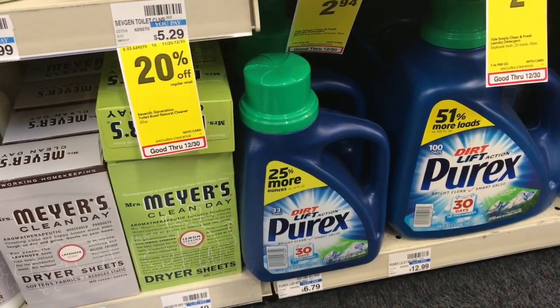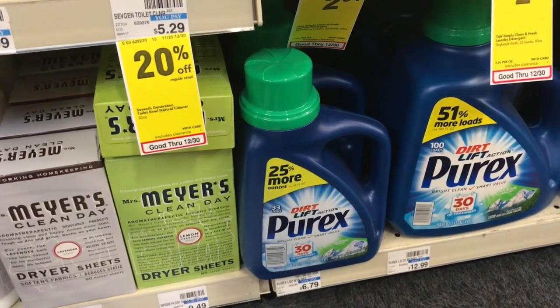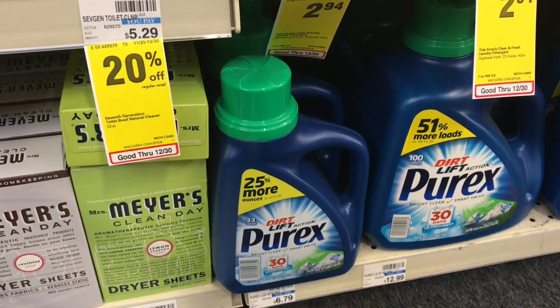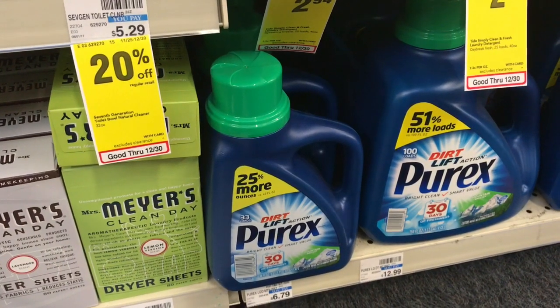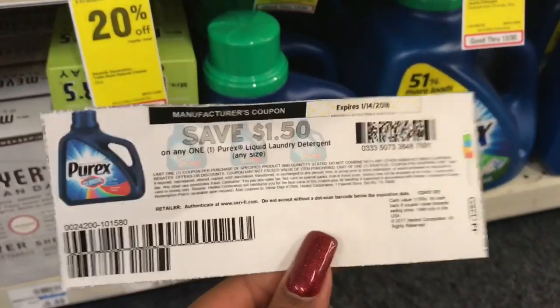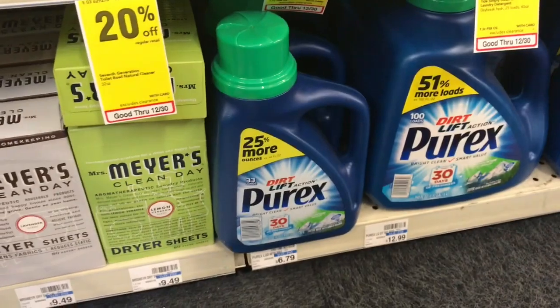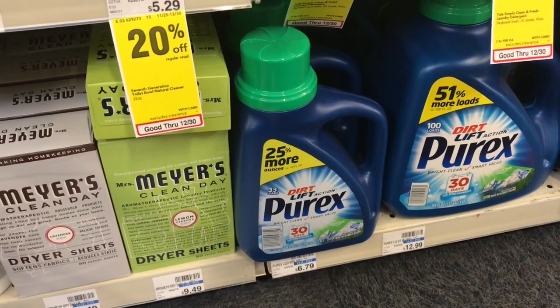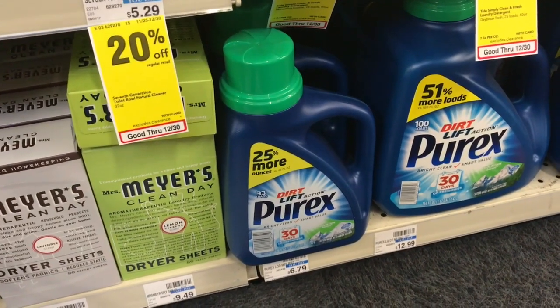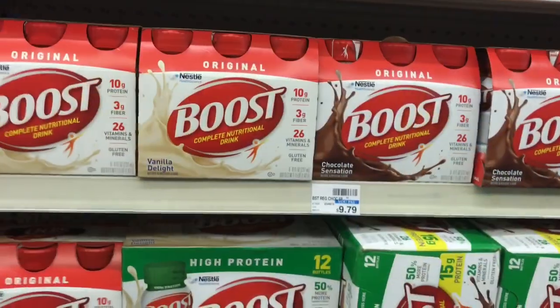Purex detergent is on sale for $2.99 — buy one, get a $2 ECB. There's also a $1.50 off any Purex laundry soap coupon available on Coupons.com. You'll pay $1.49 but get back $2 ECB, making this a 49-cent money maker — a great deal on detergent.